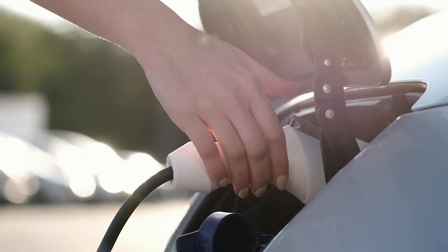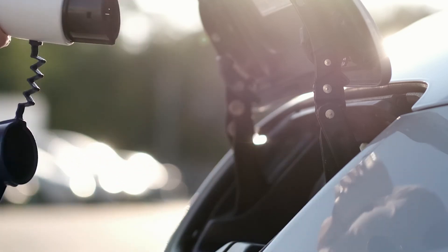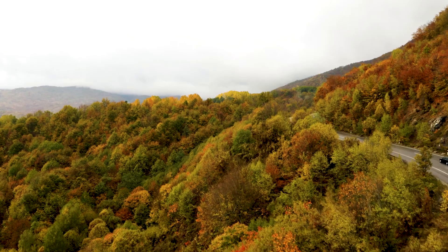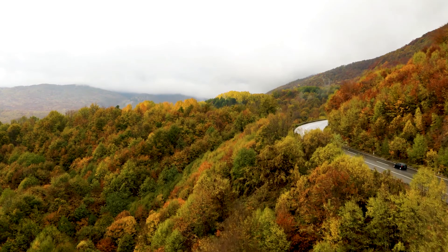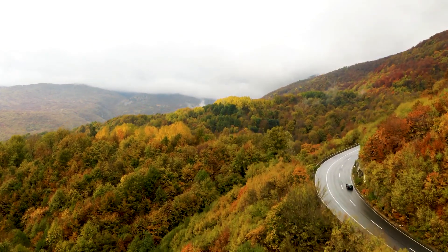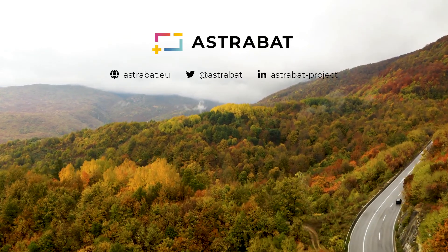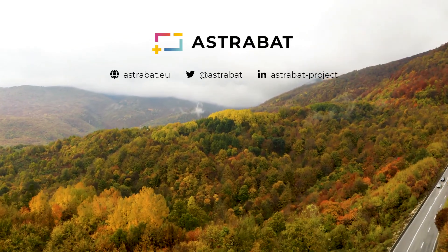The innovative Astrobat cell will draw on the combination of these materials, boosting battery manufacturing in Europe from 2023 and paving the way towards a more sustainable future. Stay tuned to find out more about Astrobat.